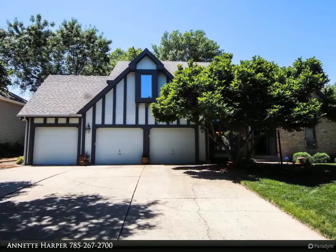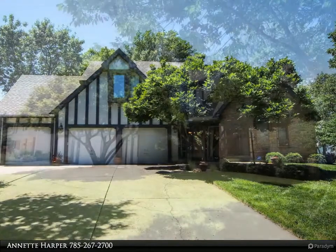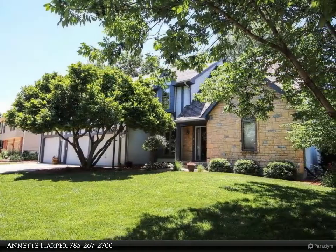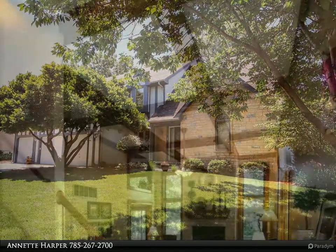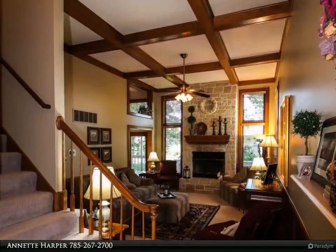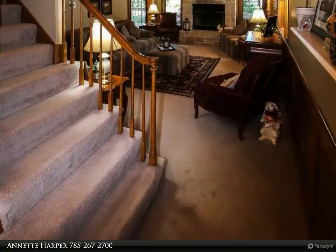Welcome to touring this home — a beautifully updated one-and-a-half story home in Washburn Rural Schools. Quiet street but close to everything, with tons of updates. Enter to the spacious living room with soaring ceiling, gleaming woodwork, and a lovely stone fireplace.